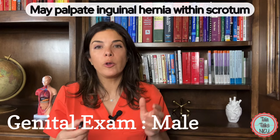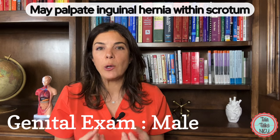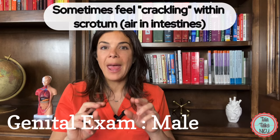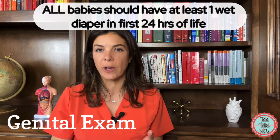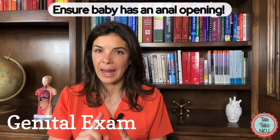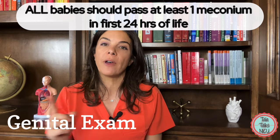But just like with the girls, you may end up feeling an inguinal hernia within the scrotum as well. This is where you normally have parts of the intestine that have descended all the way into the scrotal sac. When you feel the scrotum and there is an inguinal hernia, you'll feel a kind of crackling within the scrotum — that's air within the intestines that you're feeling. To reiterate, both girls and boys should urinate at least once within the first 24 hours of life. Also make sure that there is an anal opening, and all babies should pass a stool or meconium within the first 24 hours of life.